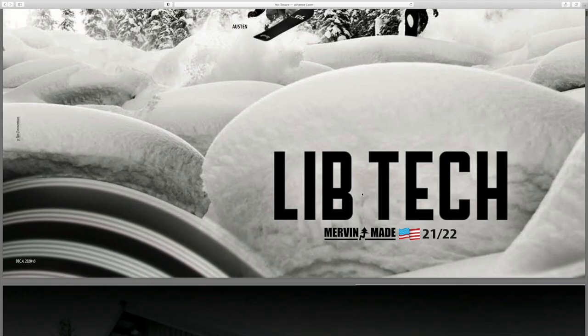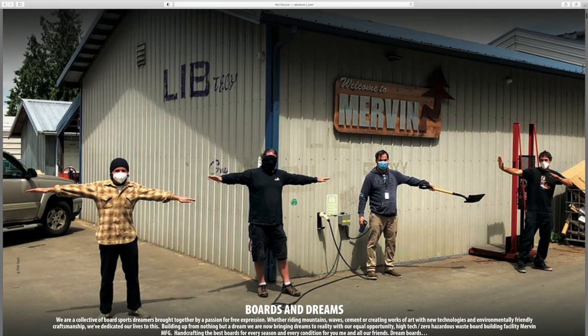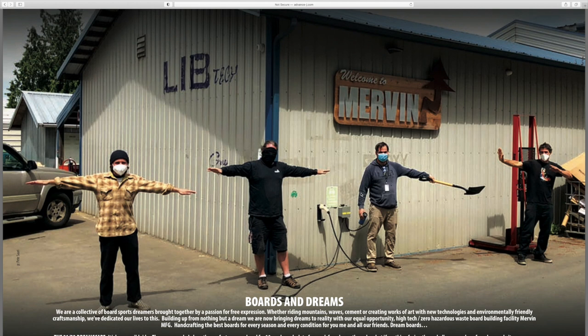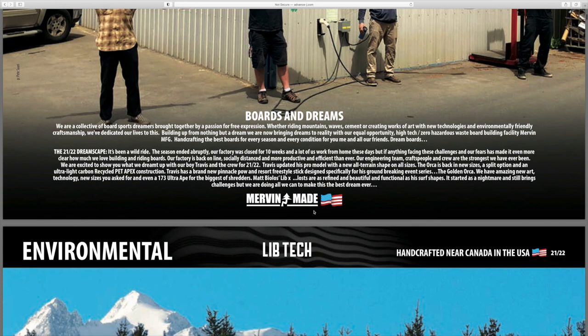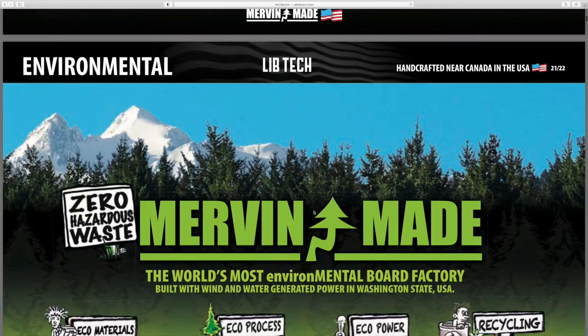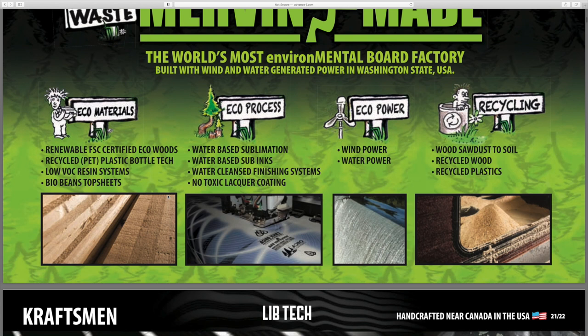From my Orca experience I'm absolutely blown away by LibTech's quality. Let's get scrolling - you got the Mervin factory. There's a video on their website I may link in the description where Jeff Guff takes you through the Mervin manufacturing factory and you get to watch an Orca actually be made. It's really cool how they make the snowboards.